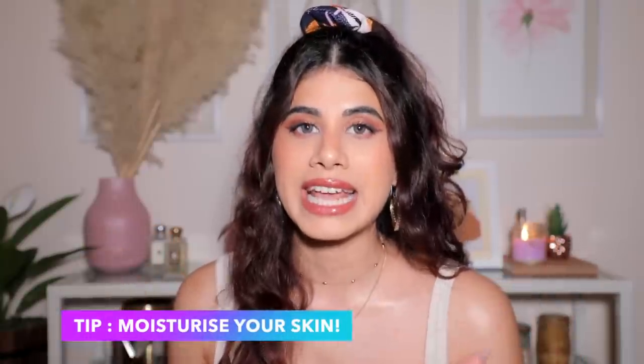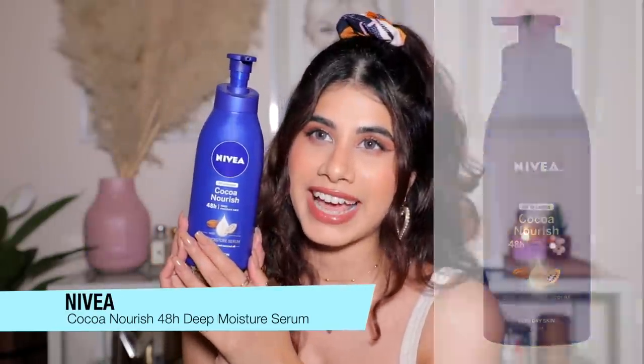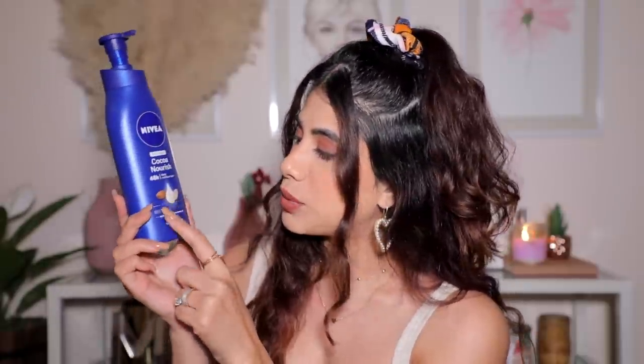Moving on to moisturizers — the one skincare tip I always give is to intensely moisturize your skin and body. I've been loving Nivea a lot lately and I'm obsessed with their formulation. The product I've spoken about many times is the Nivea Oil and Lotion Coco Nourish 48-Hour Deep Moisture Care — with deep moisture serum, cocoa butter and coconut oil, for very dry skin. I get the 400ml bottle because it's the largest size available. If they had an 800ml jumbo size, I'd buy it.